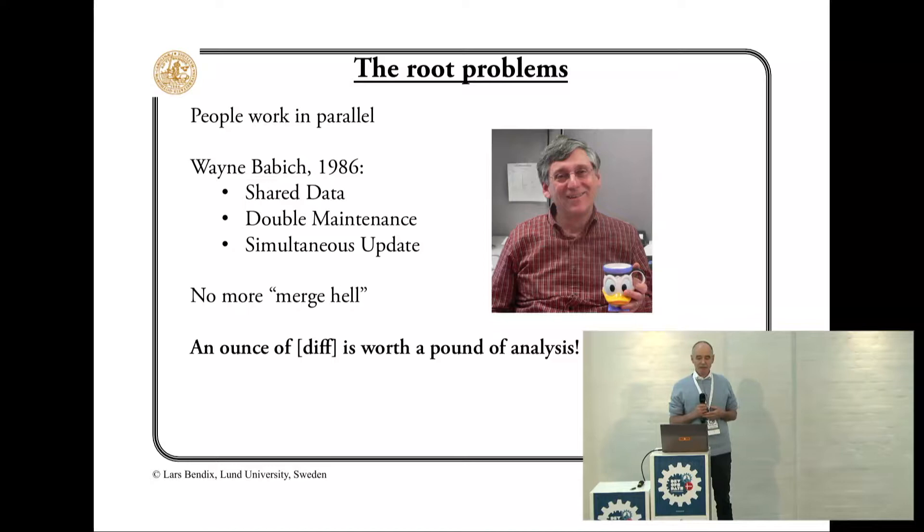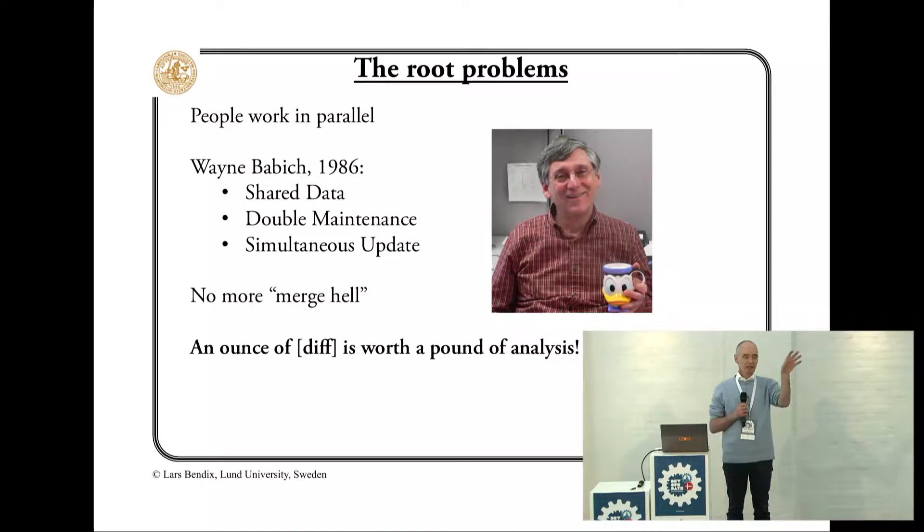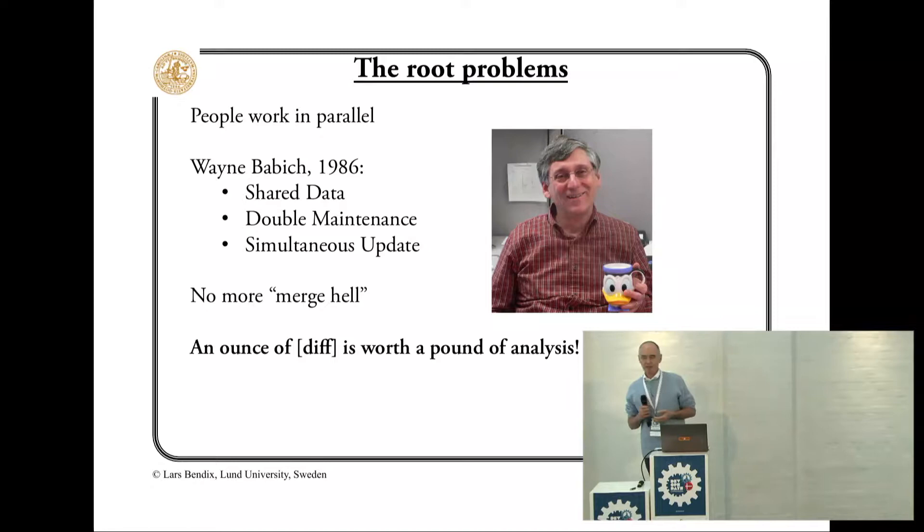An ounce of diff is worth a pound of analysis. So if we know it works here and it didn't work there, and we can tell the difference and it's not too big, then we are almost done with debugging and finding the error.